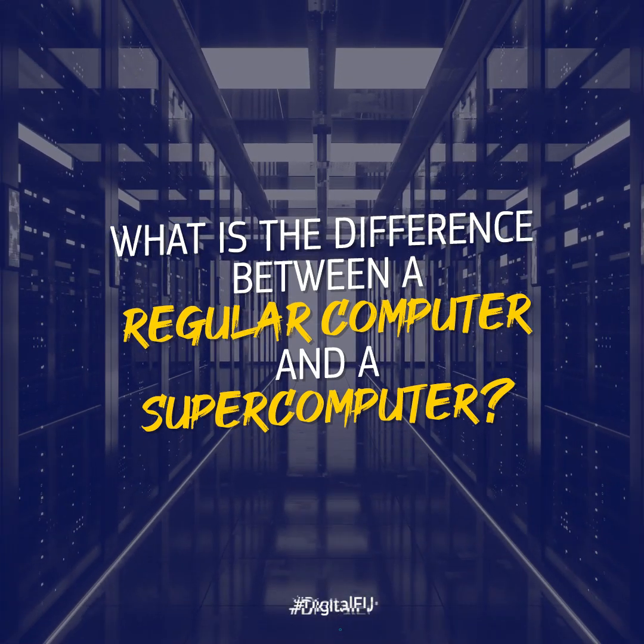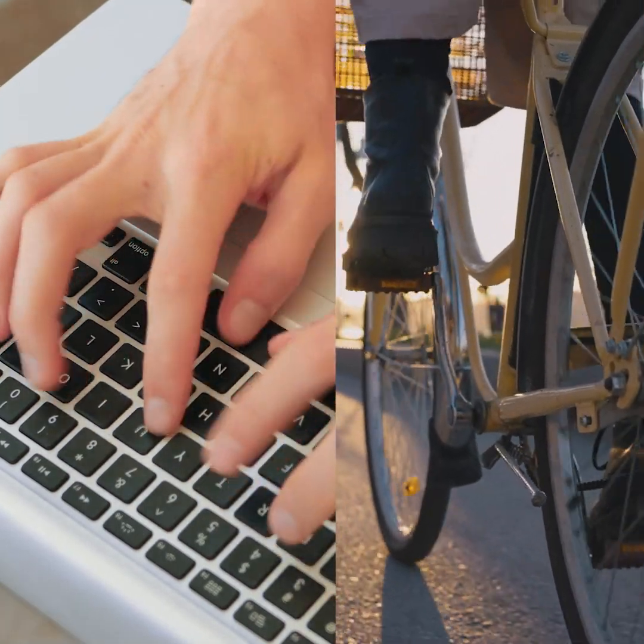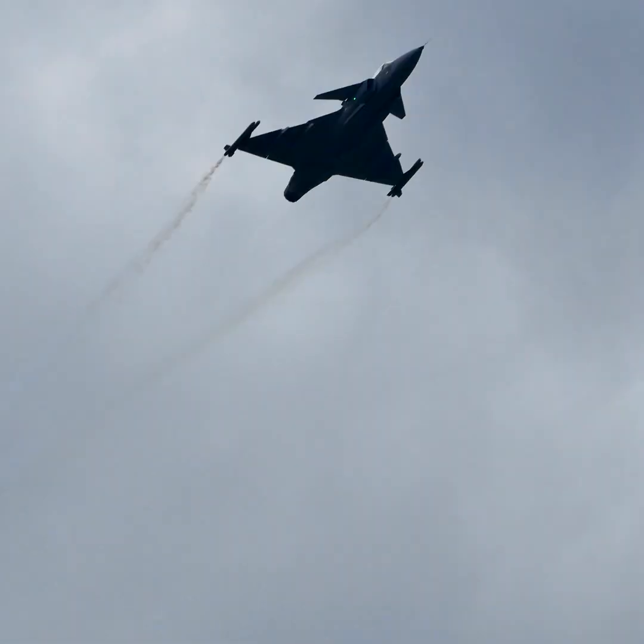What is the difference between a regular computer and a supercomputer? If I make an analogy with transportation, your laptop is a bicycle, while a supercomputer is even beyond the Formula One race car — it might be like a jet plane that goes at three times the speed of sound.